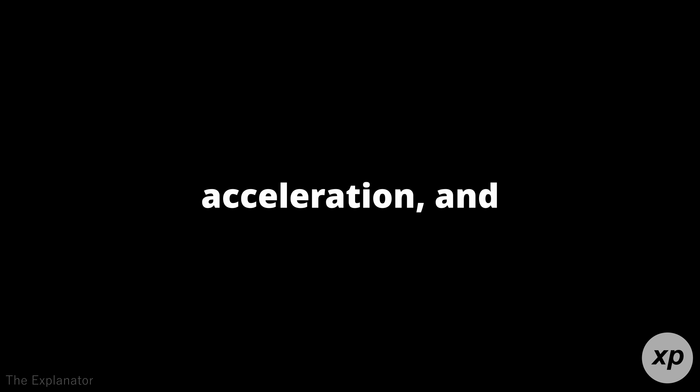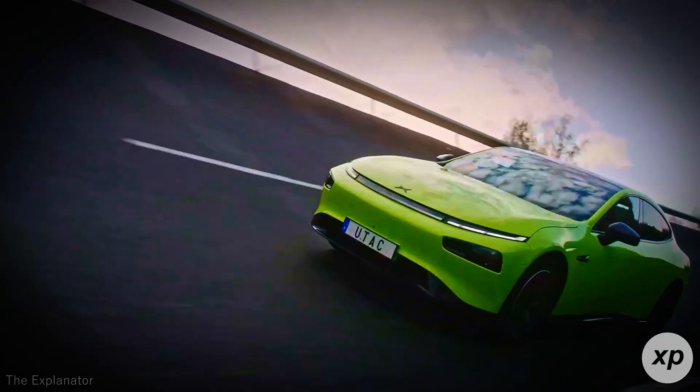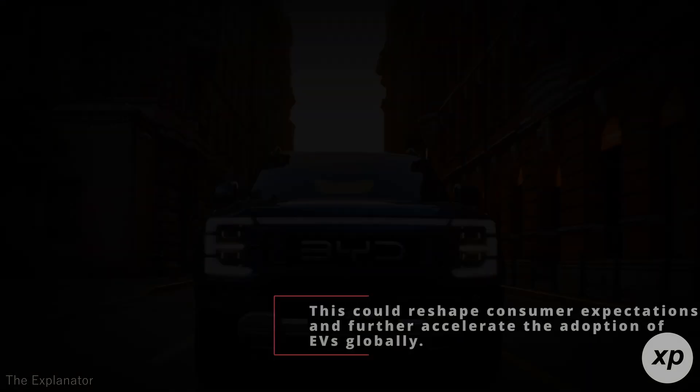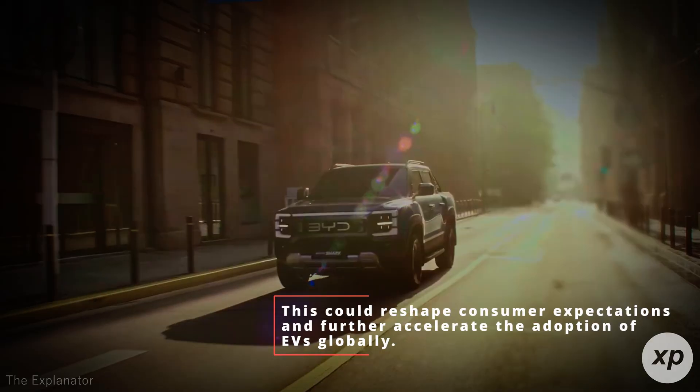For electric vehicles, the SciCore cell's capabilities translate to longer ranges, quicker acceleration, and improved reliability. Imagine an EV that not only lasts longer on a single charge, but also delivers the power needed for high-performance driving. This could reshape consumer expectations and further accelerate the adoption of EVs globally.